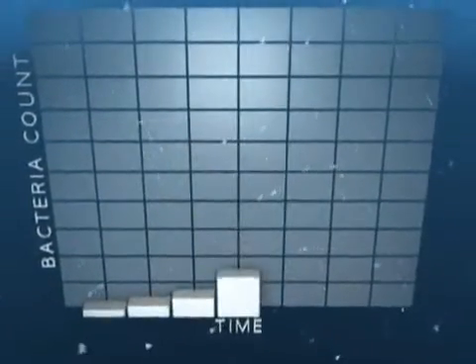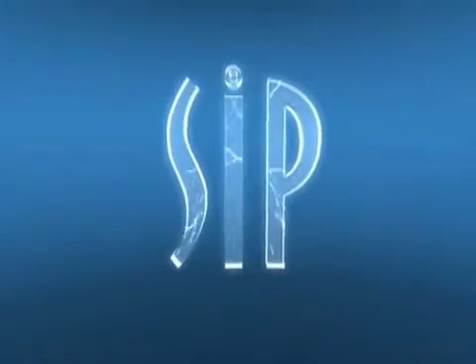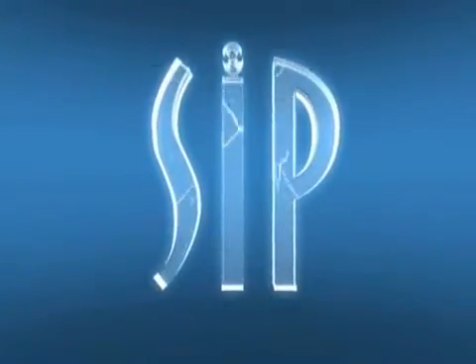Once in your water, bacteria multiply every 20 minutes. Now there's finally a viable solution to this problem: SIP technology.